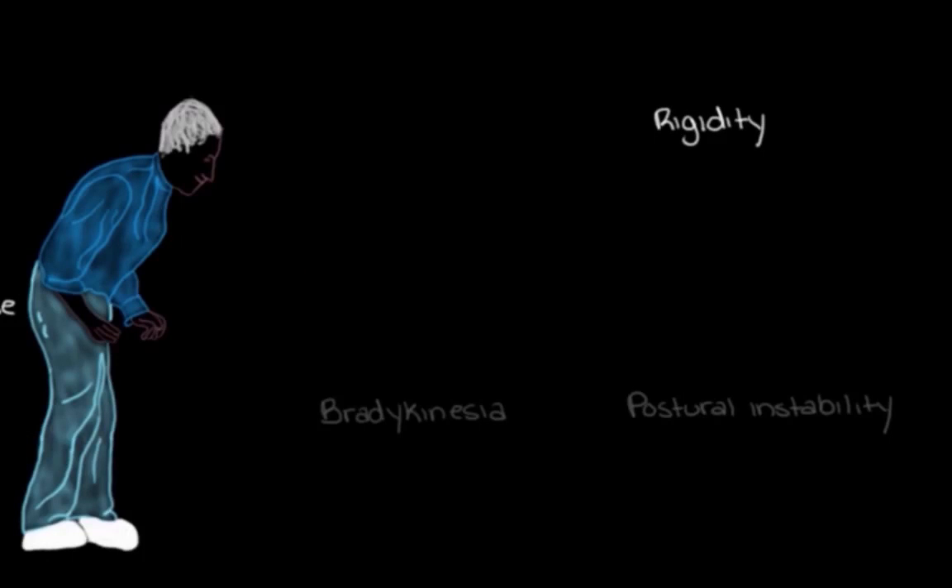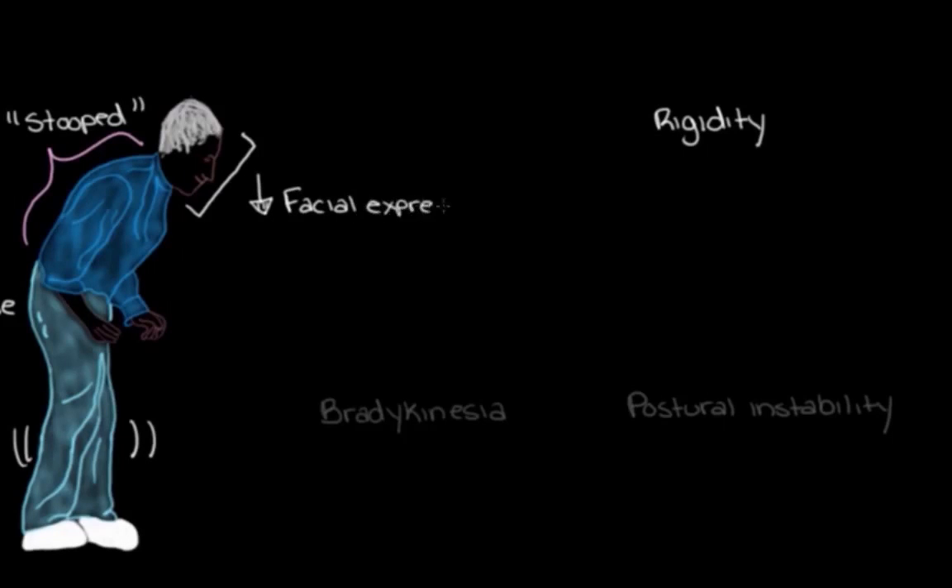Rigidity can eventually affect a person's posture, and they can actually start to bend over all the time into a stooped posture. This happens because of all the stiffness they're feeling in the muscles that would otherwise keep them upright, and this stooped posture can increase their chances of falling and hurting themselves. And because rigidity affects all sorts of muscles in the body, it can also cause other problems — later on, the person can actually lose their ability to make facial expressions. They have trouble smiling, frowning, or showing how they feel, not because they don't feel anything, but because of the stiffness in their facial muscles making it hard to move their mouth or eyes.